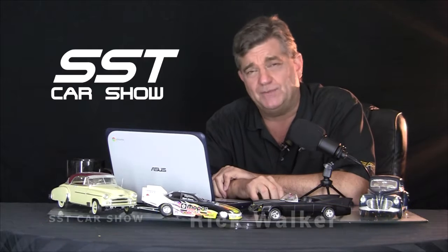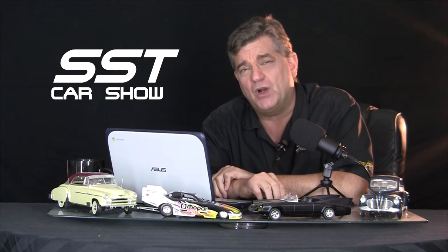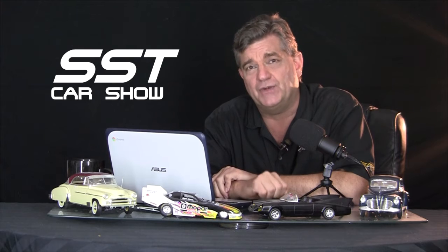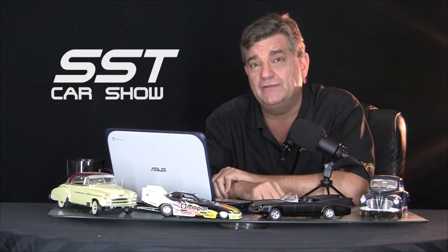Hey everybody, I'm Rick Walker. Welcome back to the SST Car Show. Back we go to the SEMA Auto Show in Las Vegas, where Mark Trossel, the chief designer for Mopar and Stellantis, shows us this 50th anniversary edition of a Dodge Challenger done up in a very cool shade of green.